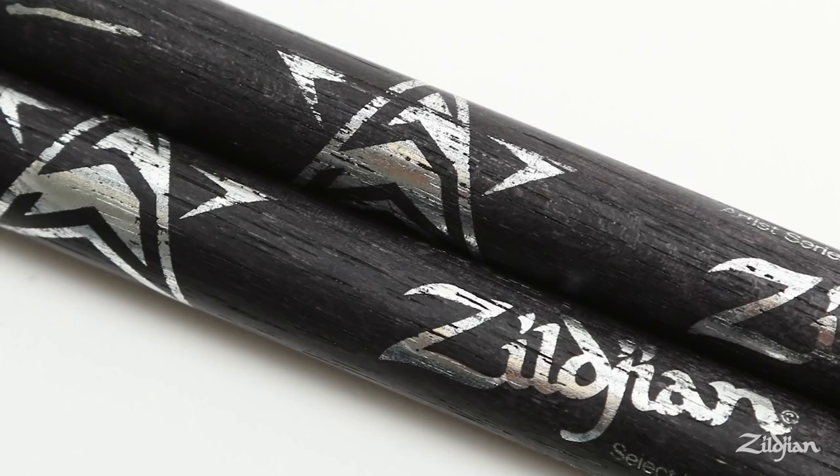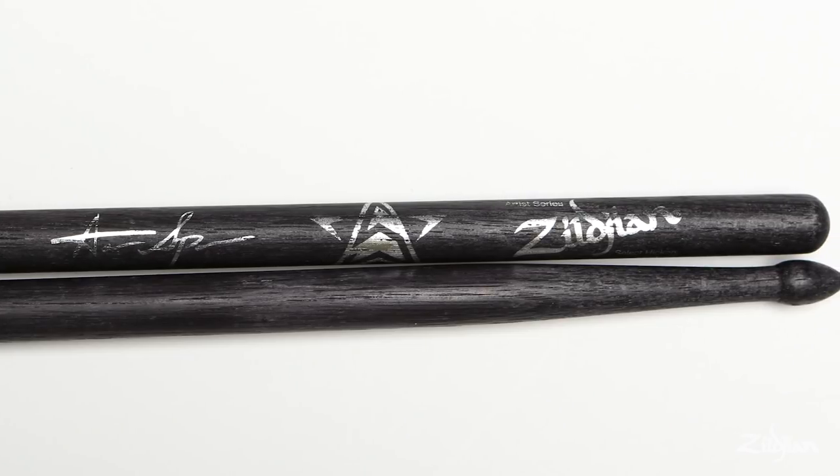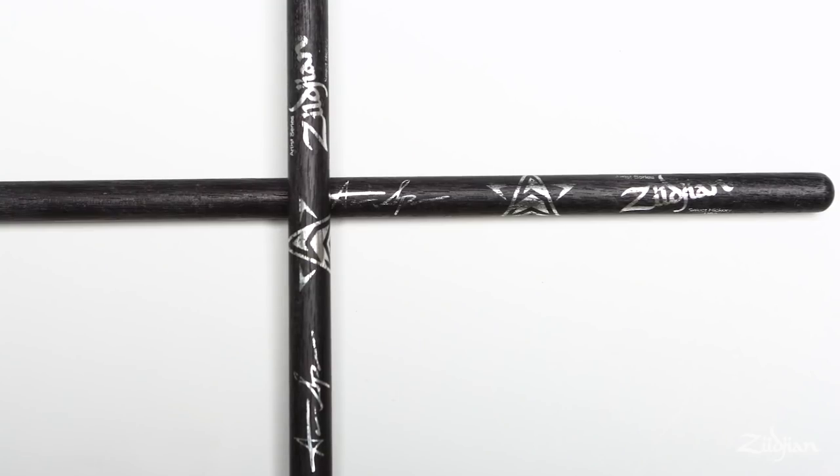You have to check out my new Zildjian stick — it's crazy. When it comes to sticks, I didn't want something diameter-wise that filled my hands up too heavy. I want to be able to still maintain a certain level of speed as well as a certain level of power. Diameter-wise, it works perfect for that.